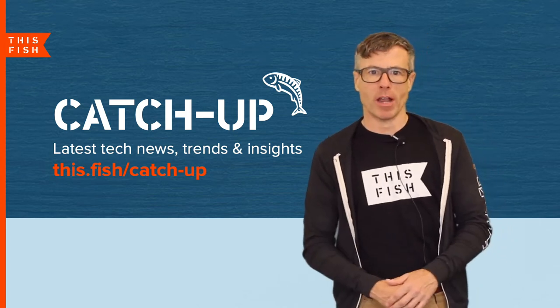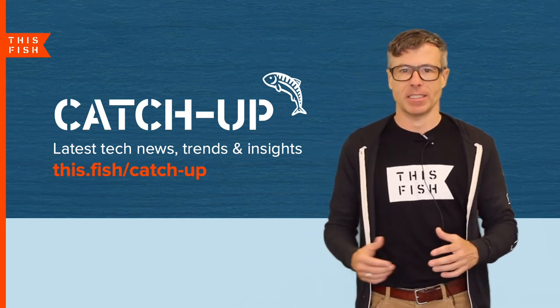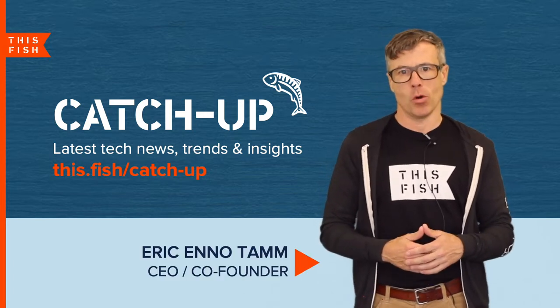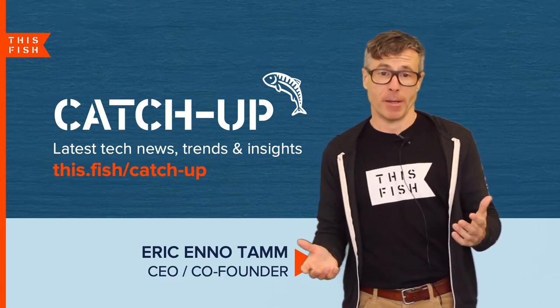Welcome to Ketchup, our blog covering the latest tech trends and insights in the seafood industry. I'm Erik Enotam, the co-founder and CEO of This Fish, and I'll be your host today.